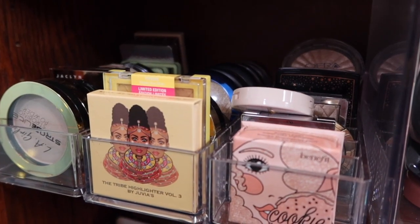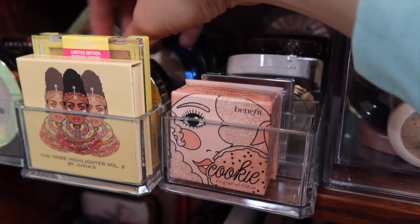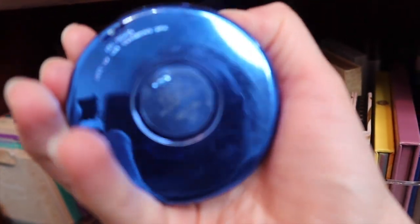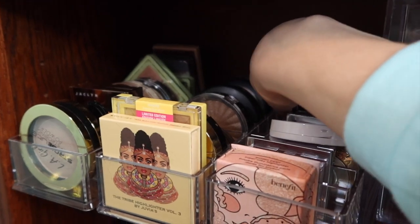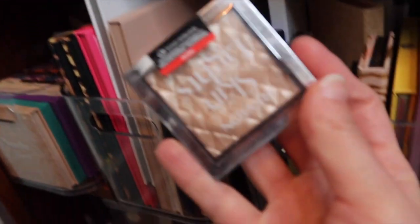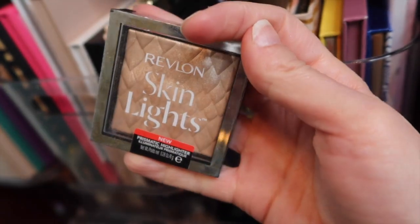For highlighters, I'm going to close my eyes and randomly pick. First grab: the MAC Oh Darling highlighter — a nice old-school highlight with a little gold coloring. Second grab with eyes closed: the Revlon Skin Lights Highlight in 201 Daybreak. That's a nice little pick!